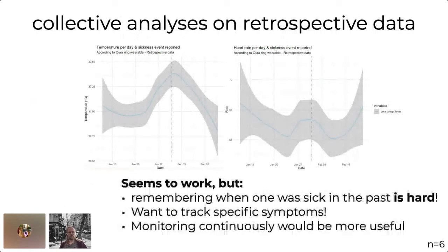We did a very small-scale data analysis at N of six where we collectively wanted to see if we could see the same signal overall. It turns out for temperature and heart rate, there seems to be at least some kind of signal, which is really nice. But it's not super ideal because you need to remember when you fell sick in the past, which is really hard. You can go back to your calendar or chat messages, but it's not really easy. And you might want to track more specific symptoms instead of just knowing yes or no whether you fell sick on a given date. Continuous monitoring in general would be much more useful.